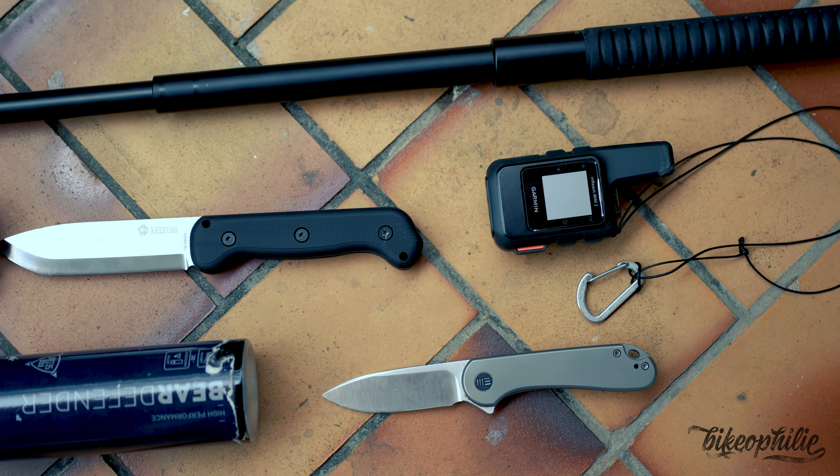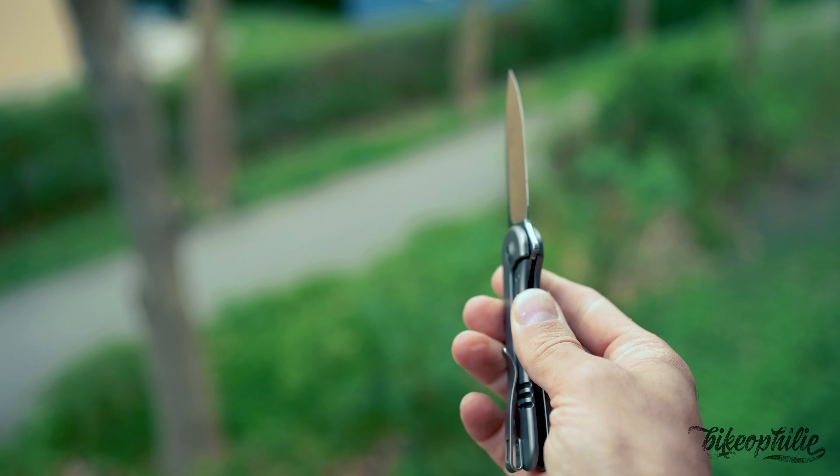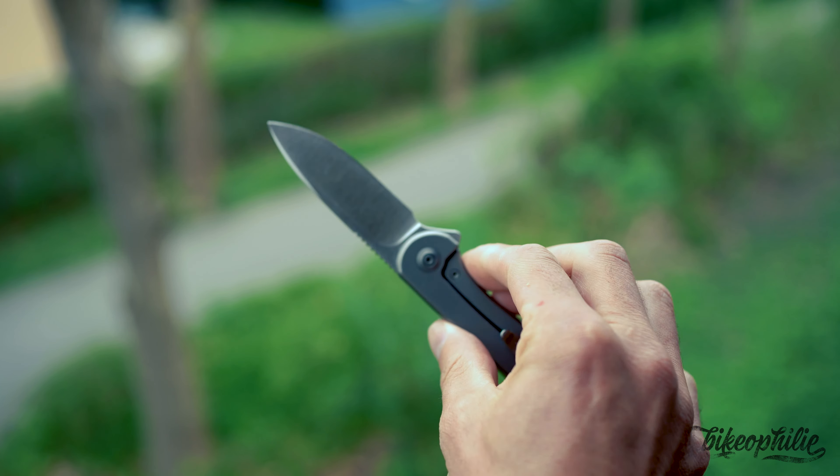So, let's see what I carry for the unexpected. The first item on my list is the We Knife Elementum. This is a titanium knife with a blade of 7.5mm and it is legal in most countries.